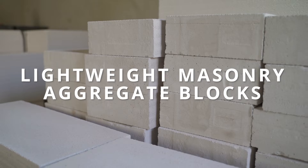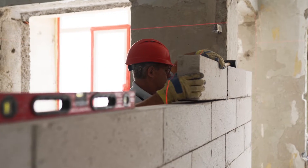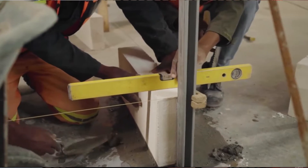Whereas lightweight masonry aggregate blocks are all about efficiency and ease of handling, and are the choice for internal walls and non-load-bearing partitions, such as partitions in offices or interior walls in homes.